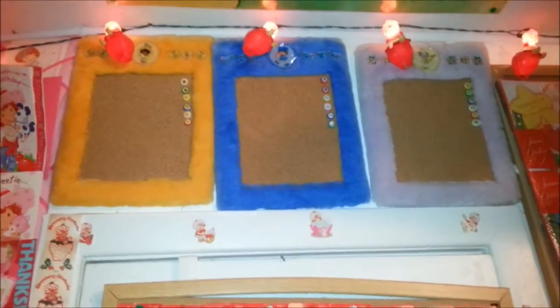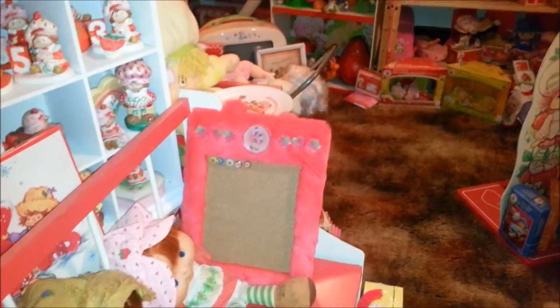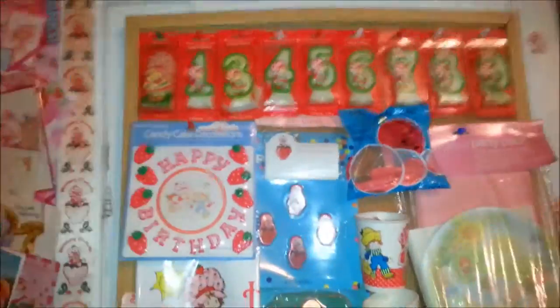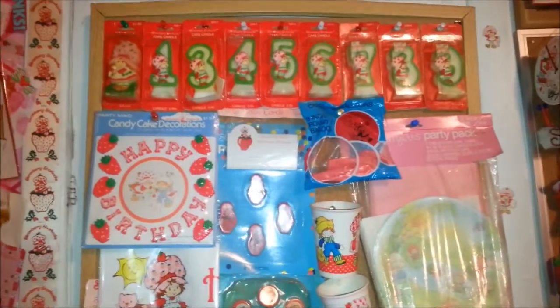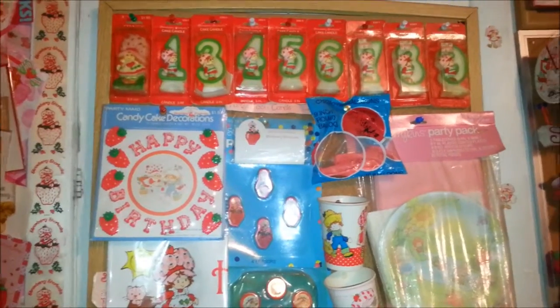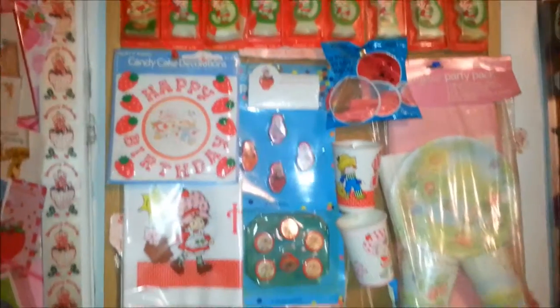There are some more cork boards up there - I don't have anything on them right now but they're the newer style, I got them at Claire's. Thanks for stopping by, check out my blog toy-addict.com, and check me out on eBay, Facebook, and Etsy - all the links are below. Like and subscribe and I'll see you next time.